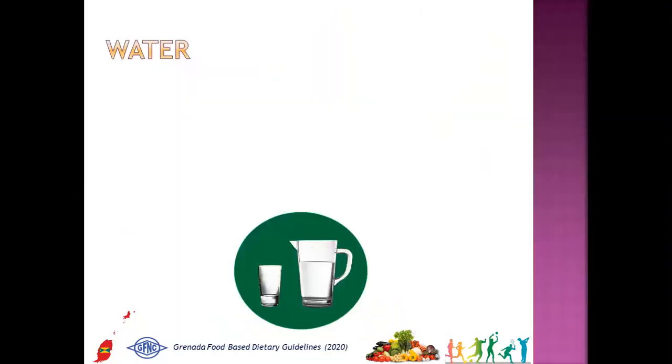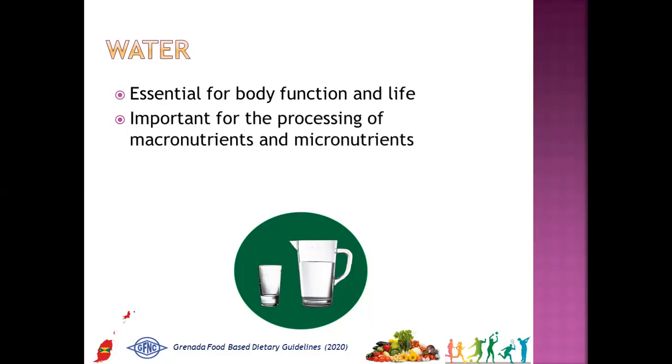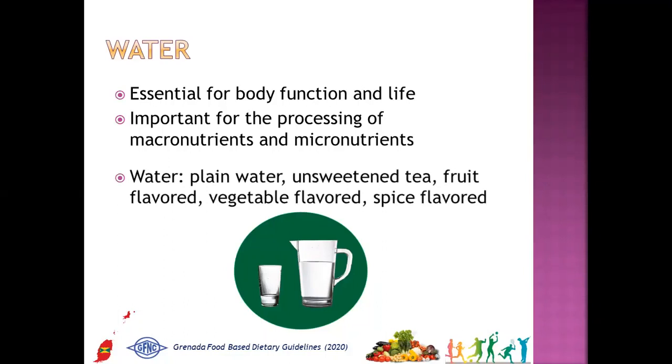The third element of the graphic is water, which is at the center of the pie chart. It is placed there to show high importance to the body's function and life. It is very important for the processing of both macronutrients and micronutrients. There are different types of fluids that can be considered as your daily water intake: clean water, unsweetened tea, fruit-flavored water, vegetable-flavored water, and spice-flavored water. Under the six food groups, vegetables and fruits contain large amounts of water.